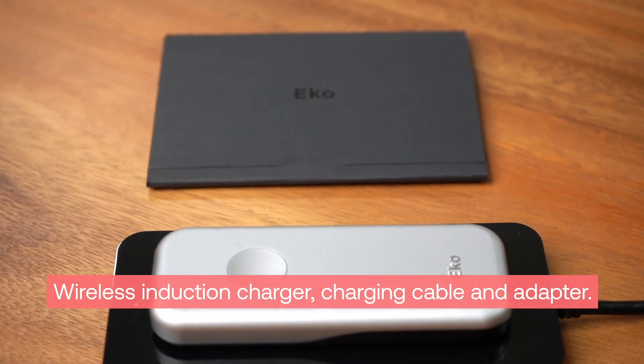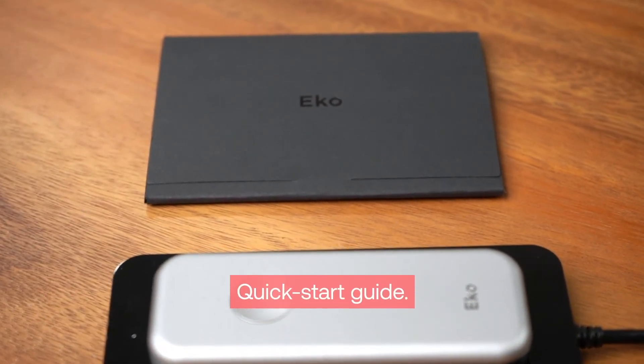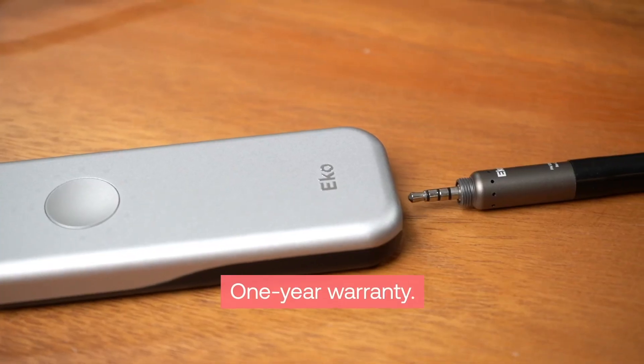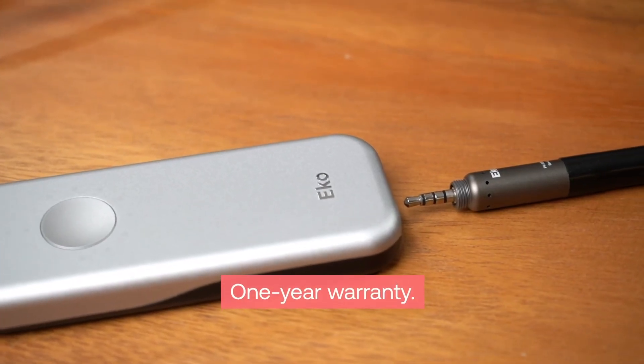Included in the box is the ECHO DUO compatible earpiece with three sets of soft seal ear tips, wireless induction charger, charging cable and power adapter, a quick start guide to ensure users get comfortable with the product as soon as they open it, and the ECHO one-year manufacturer warranty.